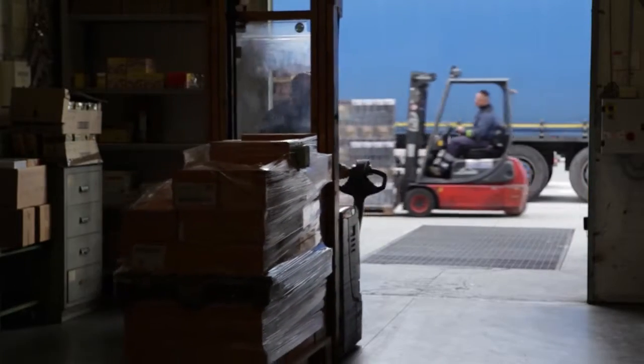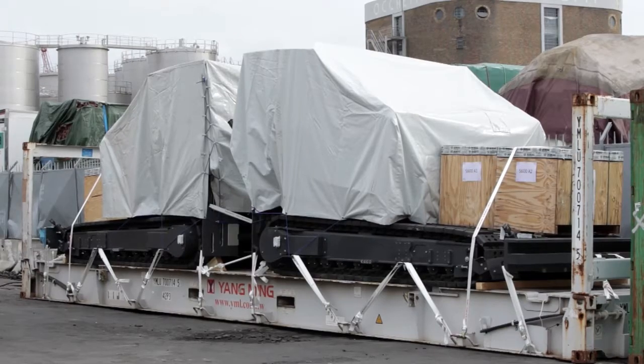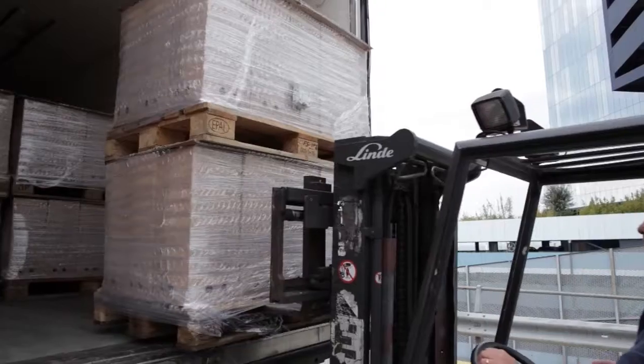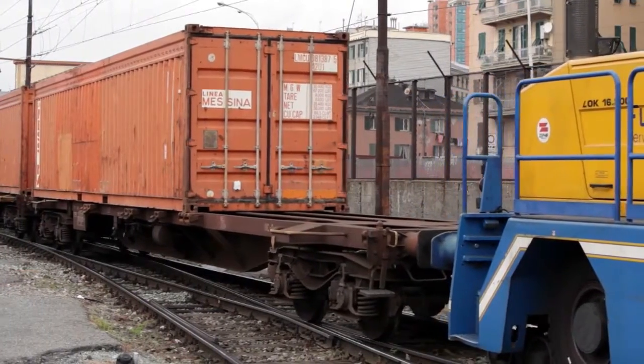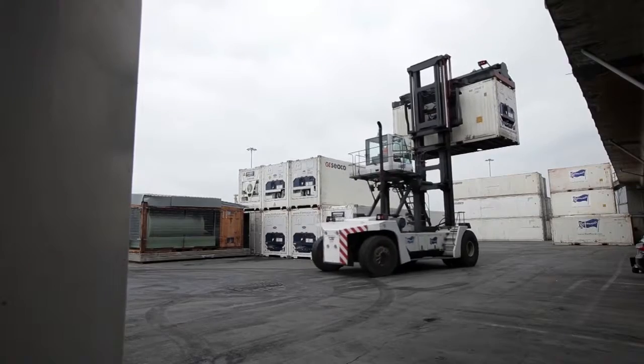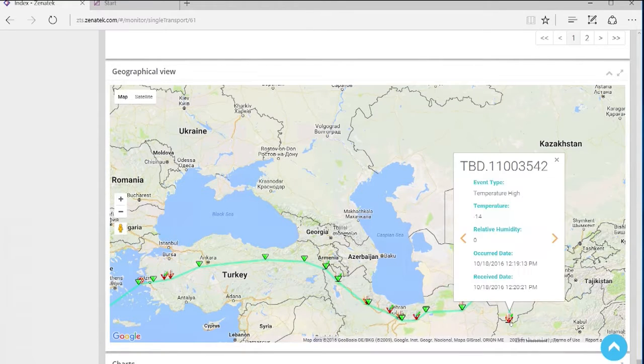The device can be used to track and monitor goods, equipment or assets. Once the load has been set with the Xenotec tracking device installed, the Xenotec client can monitor the transport parameters through the web application. An intuitive graphic interface displays what the device has measured from the start of the service.